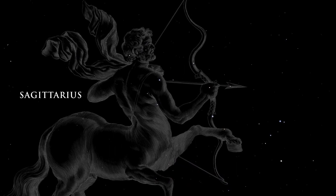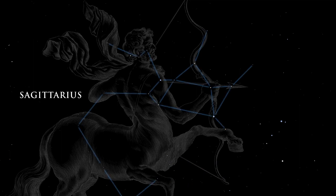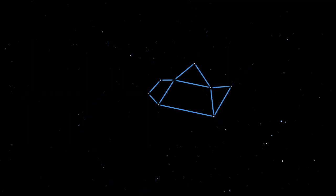The center of our galaxy lies in the direction of the great constellation Sagittarius. This area of the sky overflows with stars, globular star clusters, and bright and dark nebulae. Look for Sagittarius by finding the group of stars commonly known as the teapot. The handle, top, and spout are easy to find.